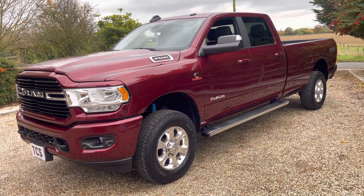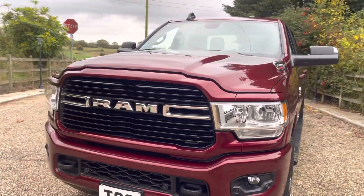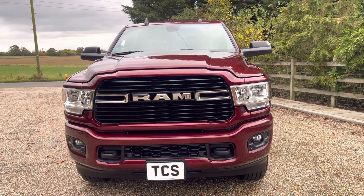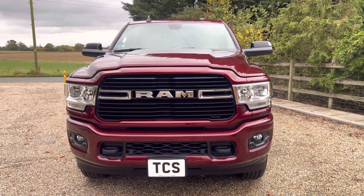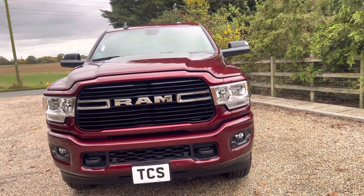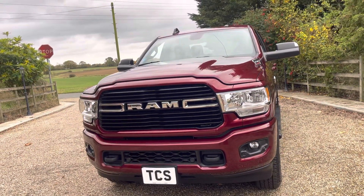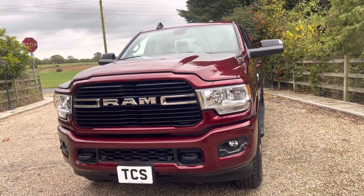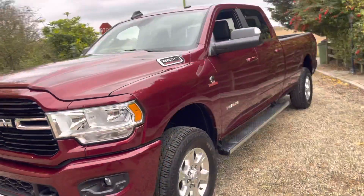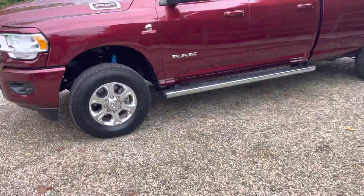This one was registered 1st March 2021, so the first MOT will be 1st March 2024. Carfax is clear, Experian and HPI are clear. We have the original showroom sticker showing all the specification, V5C, owner's books, two remote keys, number plates, and this one is £280 a year road tax — which is an absolute bargain.